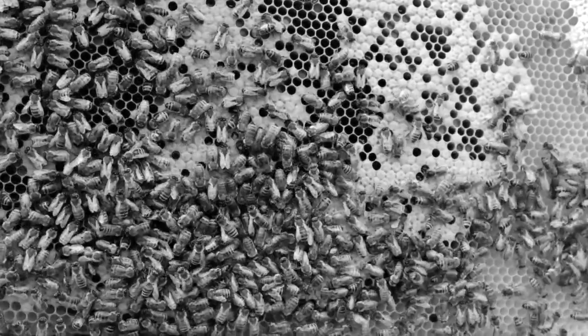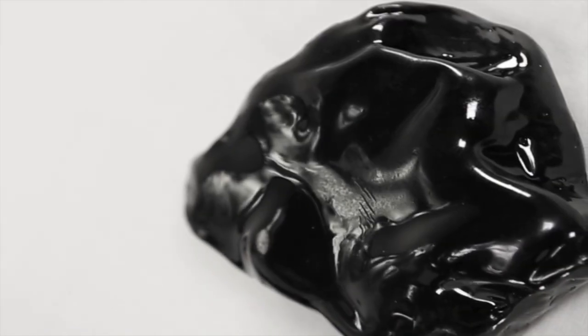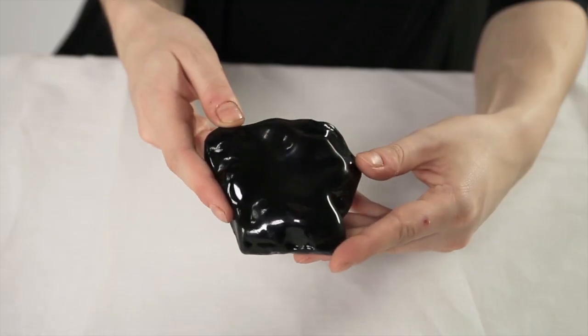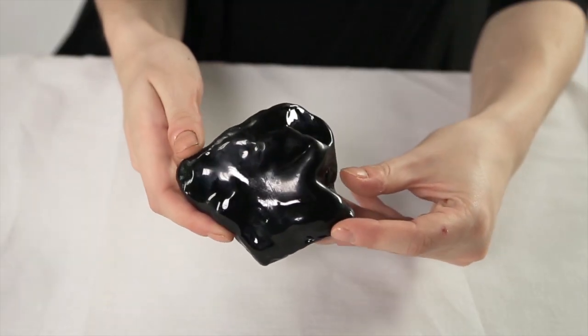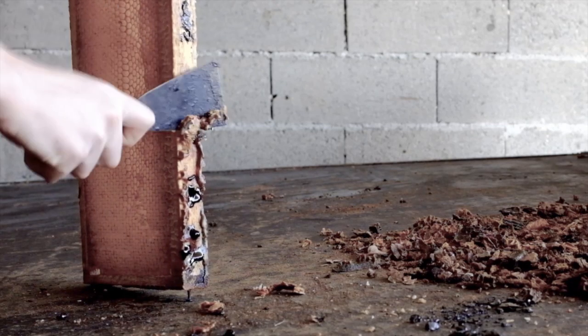I come from a family of beekeepers, so I've been exploring bioresin. Basically, the material comes from trees. The bees collect it and they use it as a sealant in the top of the honey frame. Once a year, the beekeeper has to remove this material in order to extract the honey.